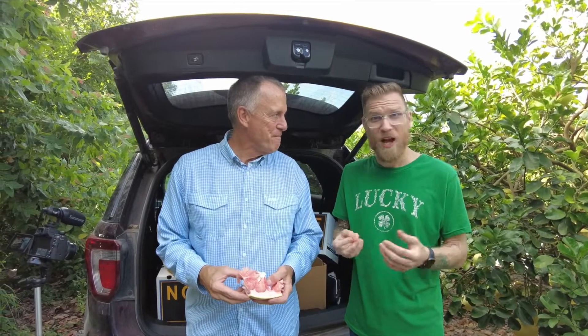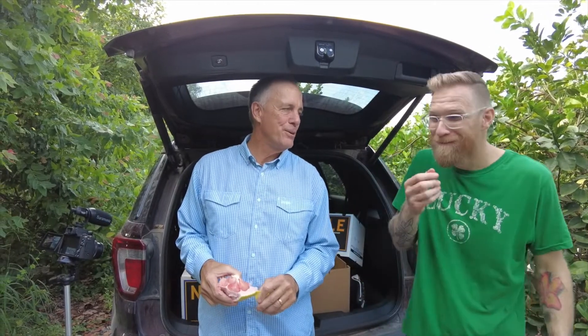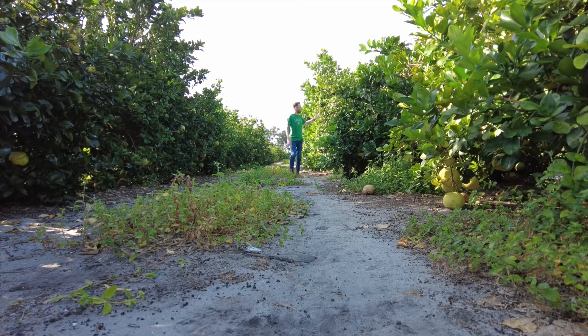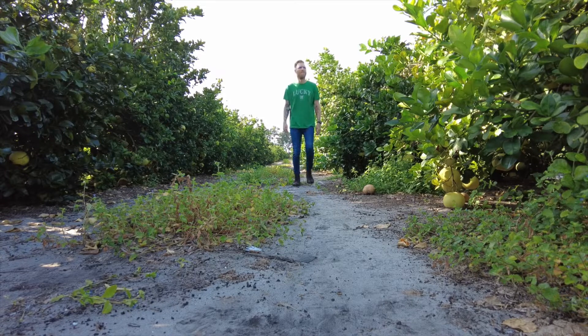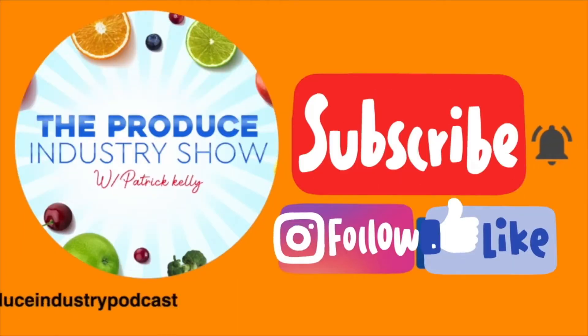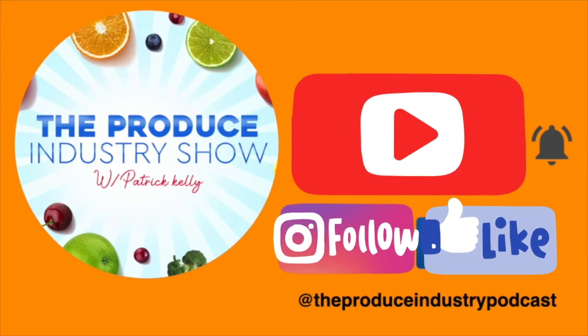Quentin, this is awesome. First a Juicy Crunch, now a Pomelo — what else do you have up your sleeve? It's going to get more exciting as the year goes on. Everyone, it's been a joy being here with Quentin and Noble Citrus. Check out their Starburst Pomelos at marketplaces near you. As I walk out of this Starburst Florida Pomelo grove, I know one thing: there's oversized grapefruit everywhere and the smell of freshness is all around. If you liked the video, please hit the subscribe button and follow us on Facebook and Instagram at The Produce Industry Podcast. We'll see you in the fields and on the horizon.